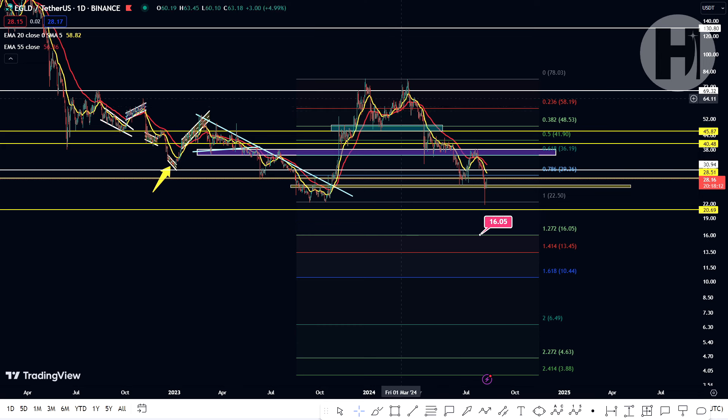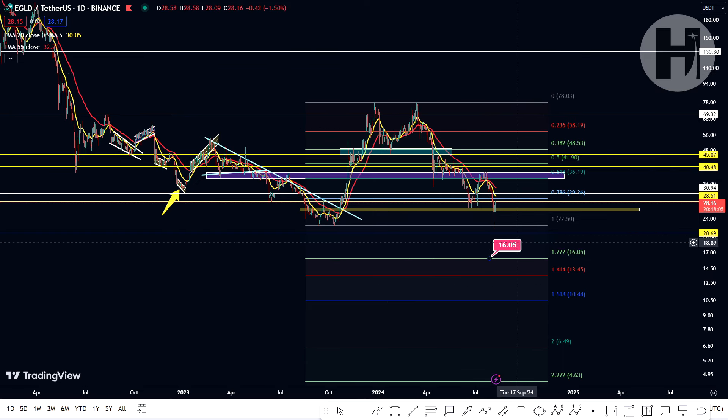In short, the Fibonacci retracement is a tool that allows us to see the potential support and resistance levels in the case of a downtrend and in the case of an uptrend. Now let's switch over to the weekly chart.